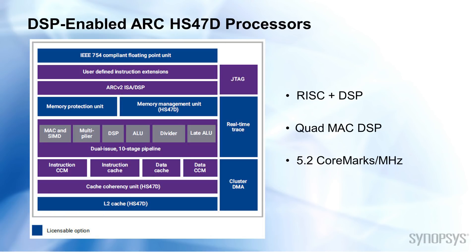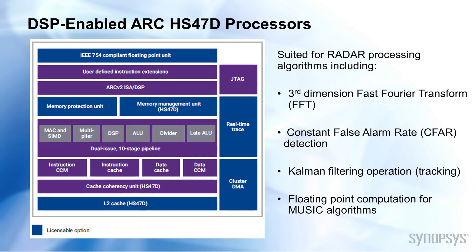Synopsys offers a portfolio of processor solutions to meet specific application requirements. The ARC HS47D core offers a highly optimized combination of control and DSP computation performance. The core achieves industry-leading 5.2 CoreMarks per MHz with quad-MAC DSP capability. The HS47D is very well suited for radar back-end processing chain algorithms such as third dimension, direction of arrival, FFT, CFAR, and Kalman filtering operations.